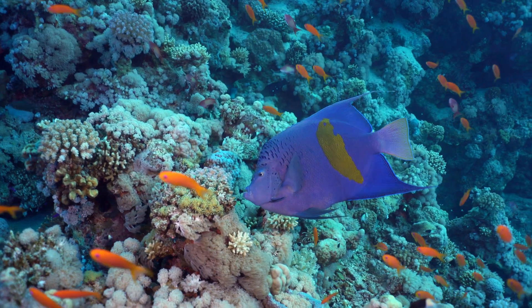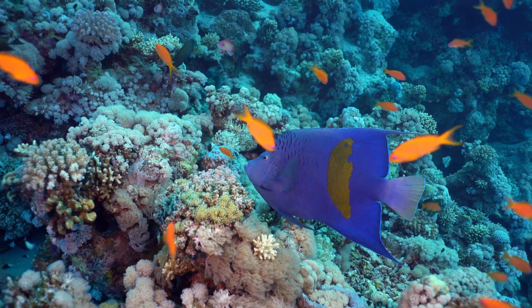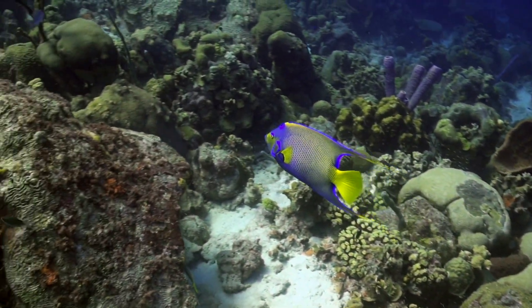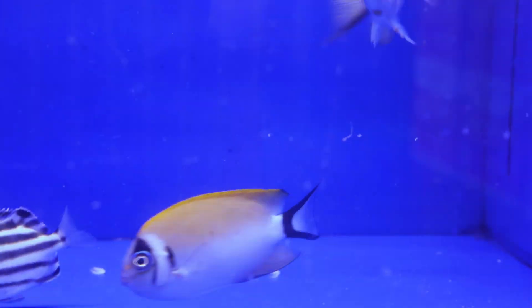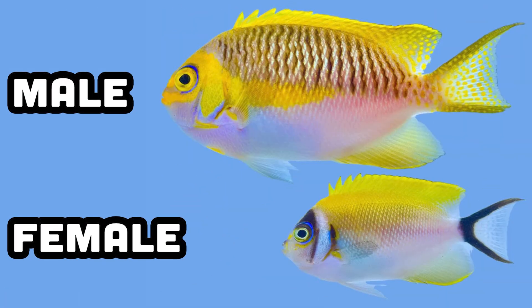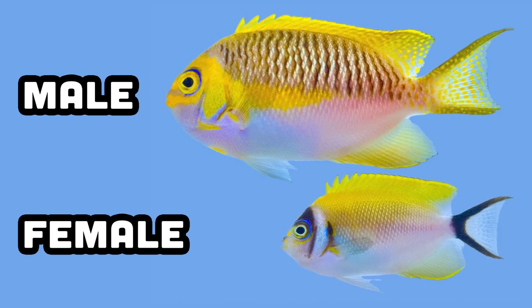Something also of extreme contrast within members of the same species, even adults, is sexual dimorphism — a term meaning males look significantly different than females of the same species. This can be wonderfully seen in these masked Japanese swallowtail angelfish in our retail system, where both are beautiful, but you can clearly see that the male does not have the same exact coloration or scale patterning as its female counterpart.